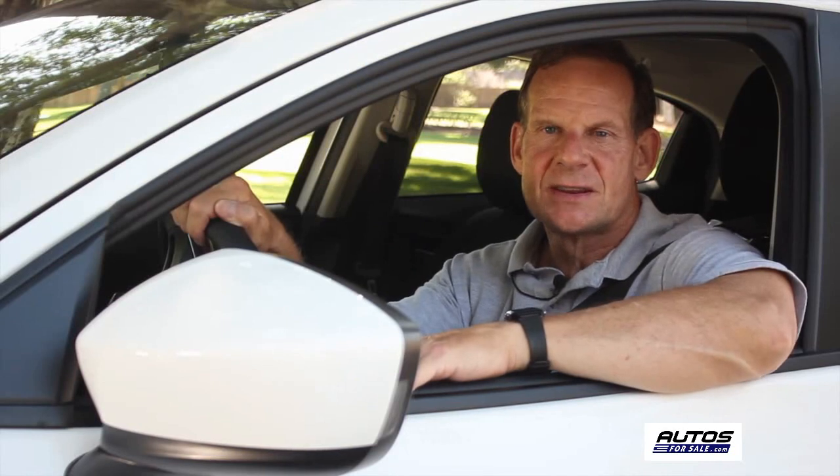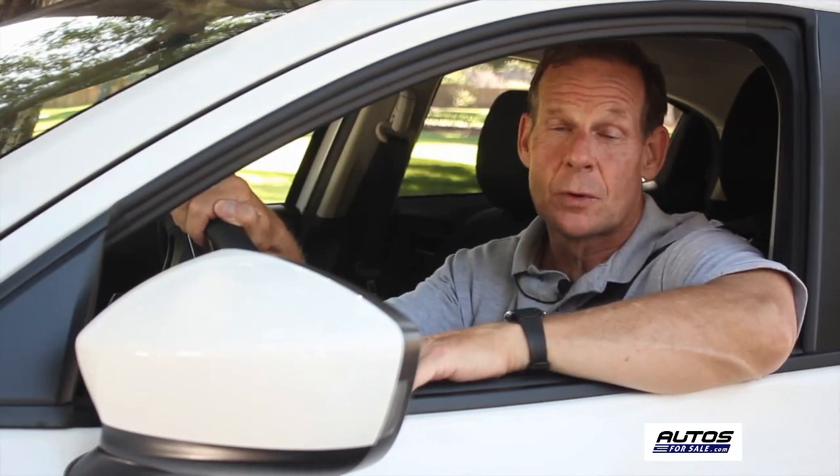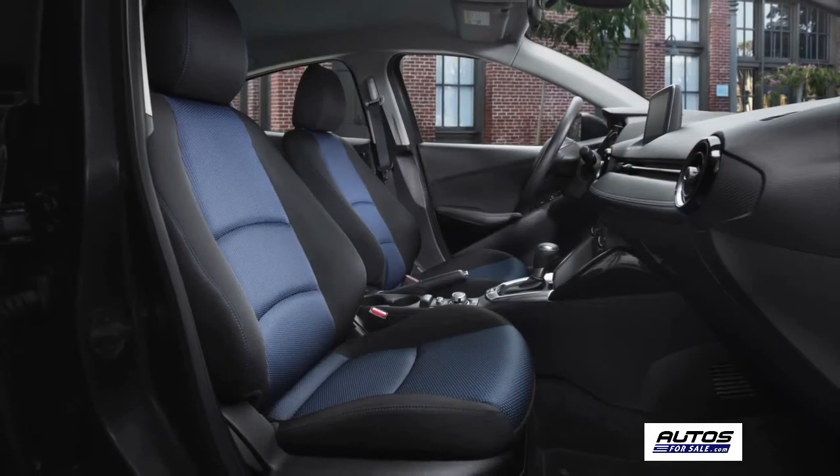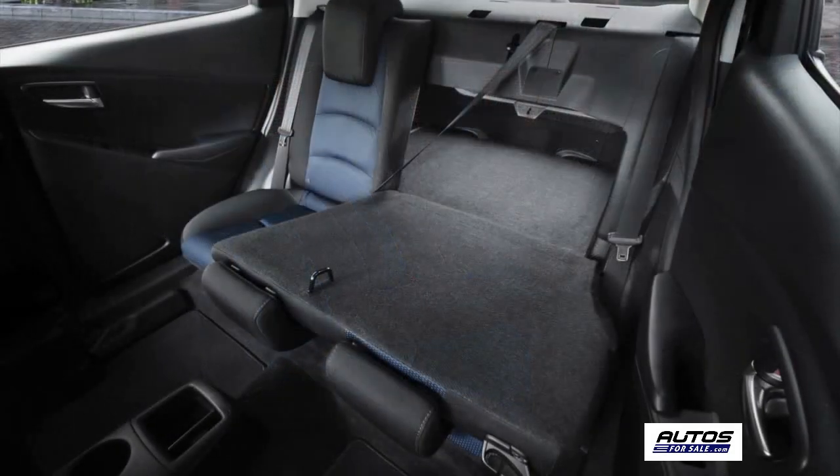Steering uses the rigid steering mount, which provides a direct but light feel. Our performance testing has shown how the Yaris iA performs on the road — now let's take a look at the interior features.